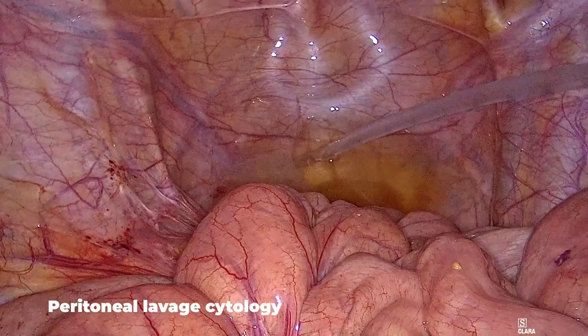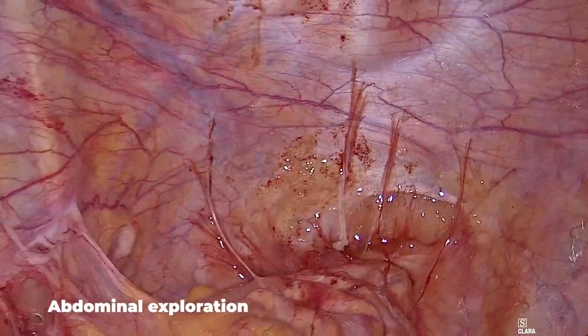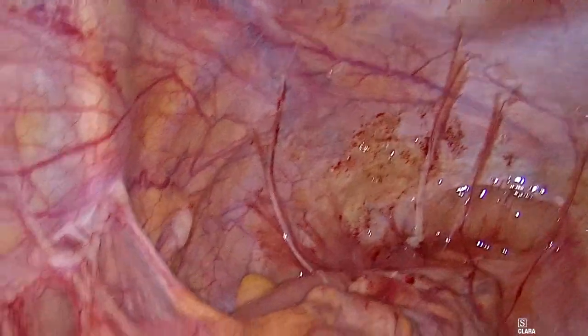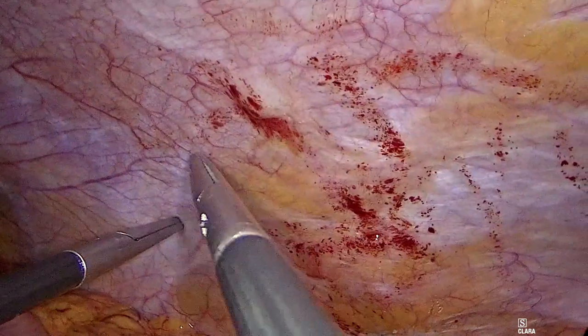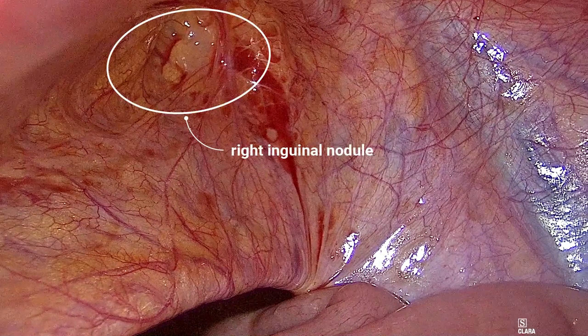The operation started with peritoneal washing for cytological analysis and a careful complete exploration of the abdominal cavity. Tumor nodules were observed in the left iliac fossa and pelvic cavity, as reported in the preoperative CT scan. Other suspicious lesions were found in the right iliac fossa, left parietal peritoneum, and bilaterally in the inguinal canal peritoneum.